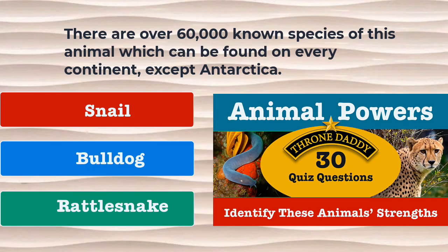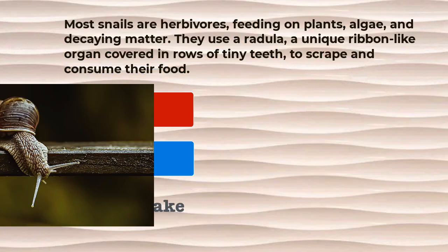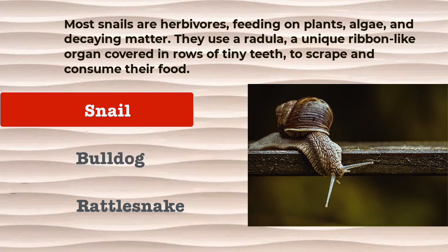Question 23. There are over 60,000 known species of this animal, which can be found on every continent except Antarctica. Is it the snail, the bulldog, or the rattlesnake? The correct answer is the snail. Most snails are herbivores, feeding on plants, algae, and decaying matter. They use a radula, a unique ribbon-like organ covered in rows of tiny teeth, to scrape and consume their food.